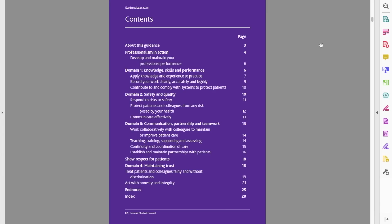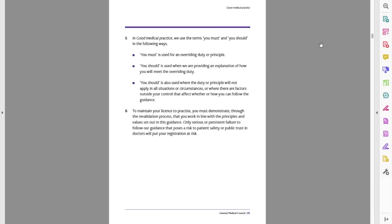Now let's talk about study method. The first thing that I did was read through the GMP guidelines. I will link everything I mentioned, the resources, down below so you can check it out. I read through it, but it actually doesn't contain much because mostly it's common sense.